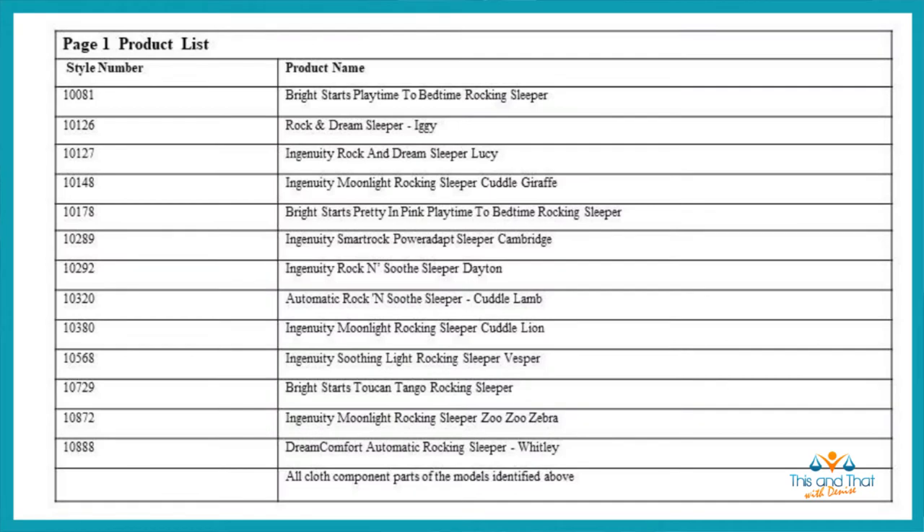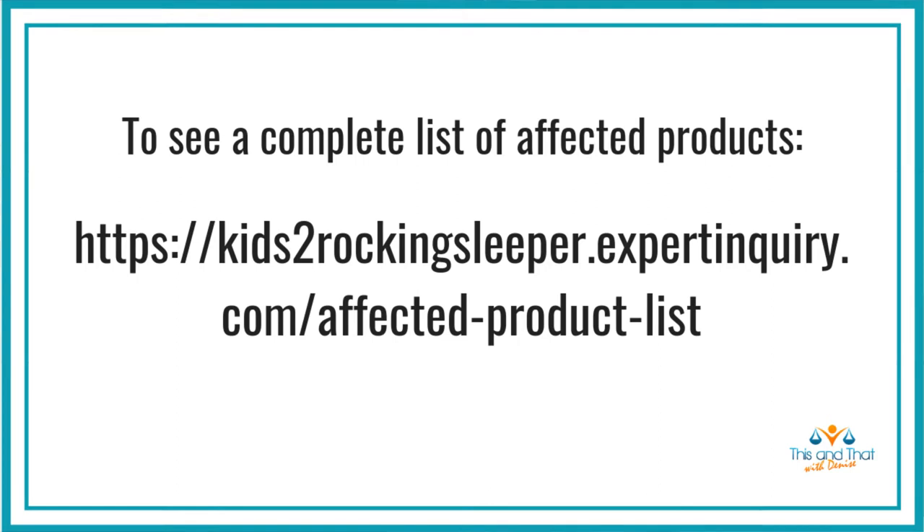A particular concern about this recall is that these rocking sleepers are marketed under a number of different brands. There are more than 50 product lines in this recall. I'll put the complete list up at the end of the video — there are three slides, so make sure you examine all three to see if your sleeper is on the list. You can also go to the website shown here for a complete pictorial list of all the sleepers being recalled, which may be an easy way to check if your sleeper is included.